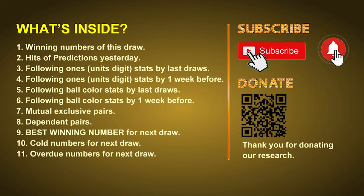Good afternoon my friends, welcome to UK 49's Lunchtime Club. Here we share statistics and probability of UK 49's lunchtime winning numbers and maybe give you some inspiration for numbers of the next draw. Please like, share and subscribe our channel if you like it, and don't hesitate to leave us comments. In this video we will tell you the draw result today, review hits of predictions we made yesterday, then do some math to find out the best ball color and best winning numbers for next draw, plus tips on mutual exclusive pairs, dependent pairs, cold numbers, and overdue numbers.